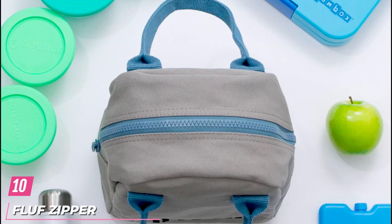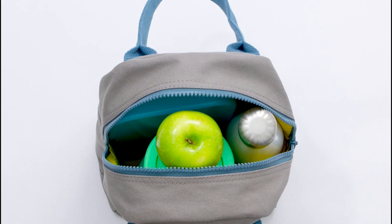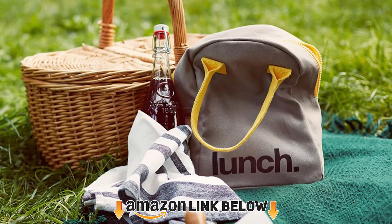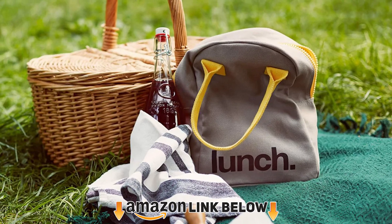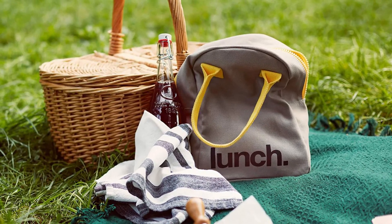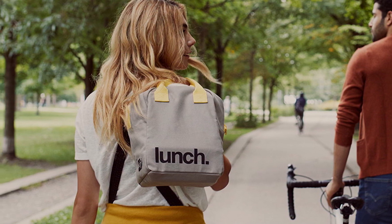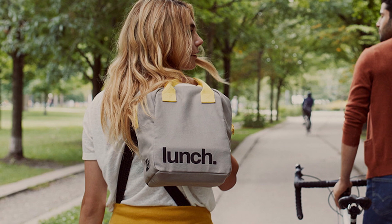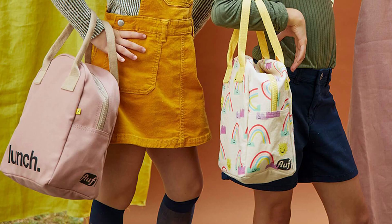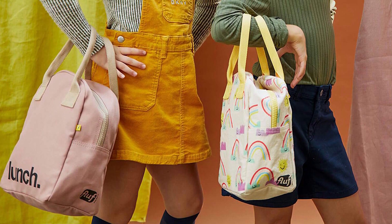Finally, the number ten position is dominated by the Fluf Zip Lunch Bag. You'll never have to guess what's stored inside this adorable cotton lunch tote. The water-resistant lining helps prevent spills from damaging the bag, while the inner pocket holds a water bottle or ice pack in place. It comes in several kid-friendly options like a shark design and rainbow pattern, so you and your little ones can have coordinating insulated lunch bags. 'This thing looks small but can pack just about anything,' said one shopper.